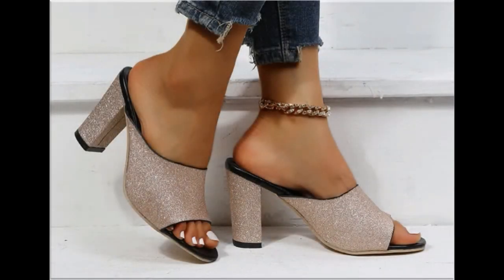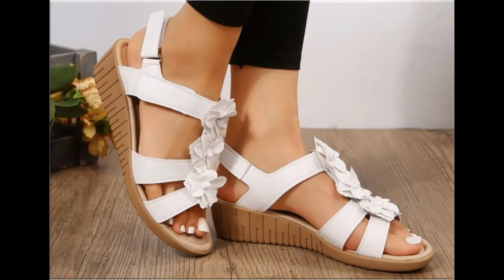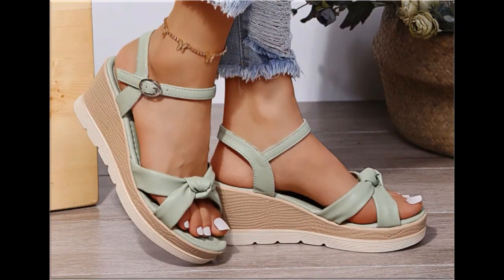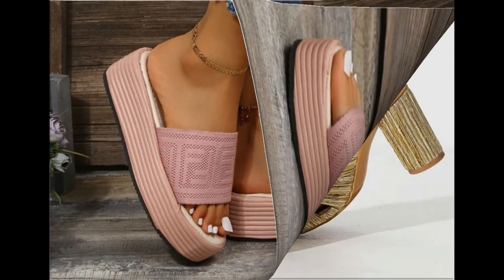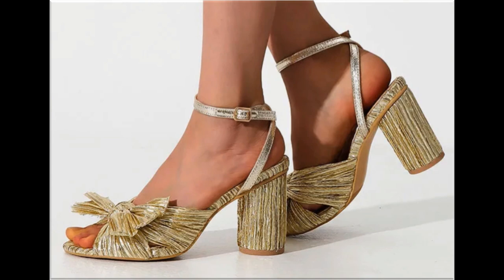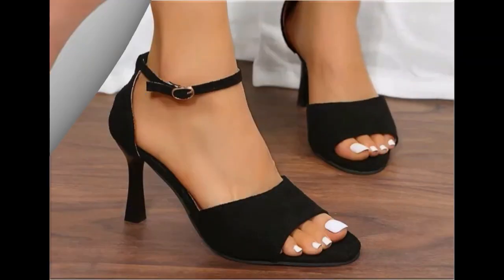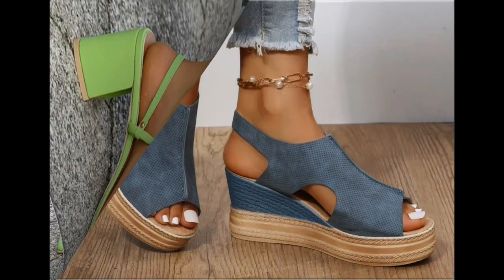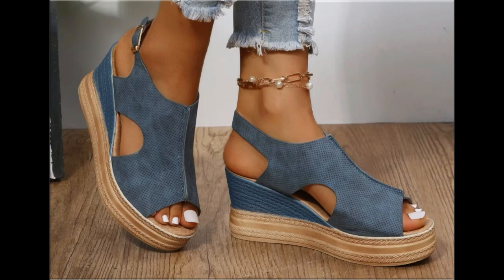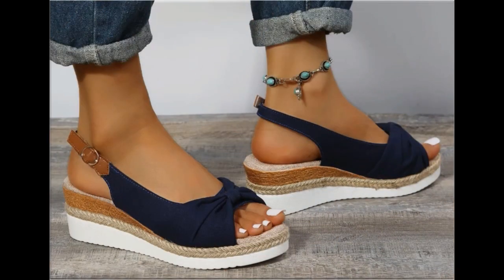Assalamu alaikum everyone, welcome back to my channel. Today I am here with very beautiful, stylish, updated and latest designs of different slip-on footwear. This is one of the best collections you are watching here, which is introduced at this time — very comfortable, soft and attractive designs launched as the latest fashion collection. Keep watching this video till the end.